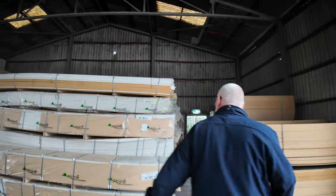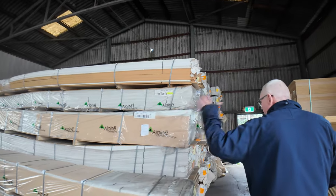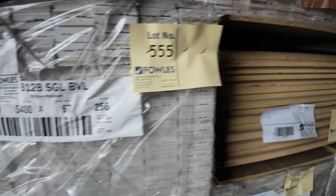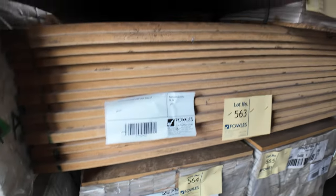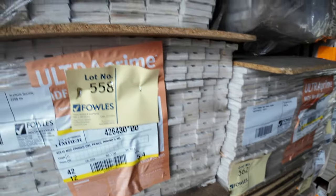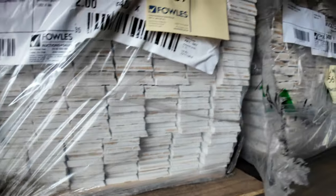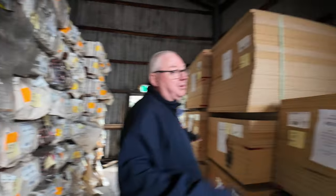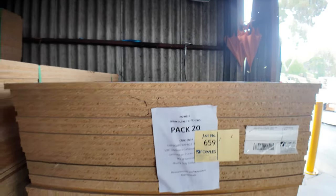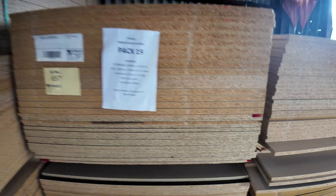Once we swing our way across here guys, more unreserved clearance stock. All this MDF architrave here guys, all go to the highest bidder. So all that stock there, there's probably a good dozen or more packs. Lot 563 is a pack of MDF sheets there — big sheets, they'll be unreserved also. As will all this stock on this side here — all this particle board guys, laminated particle board. There's a few different colours there, some packs are one colour and some are a number of different colours. Nice looking stock, and unreserved, so it'll go to the highest bidder.